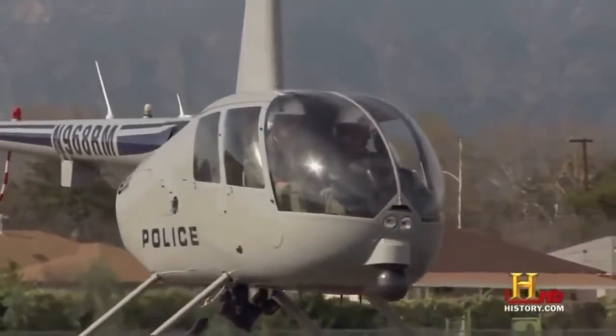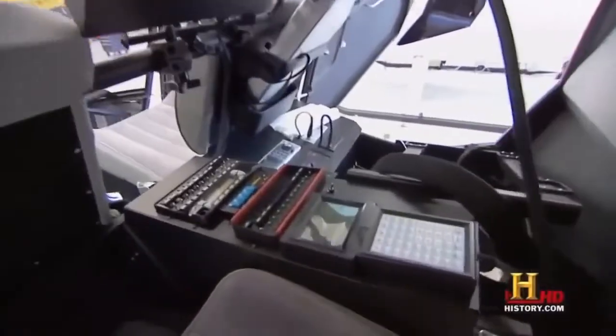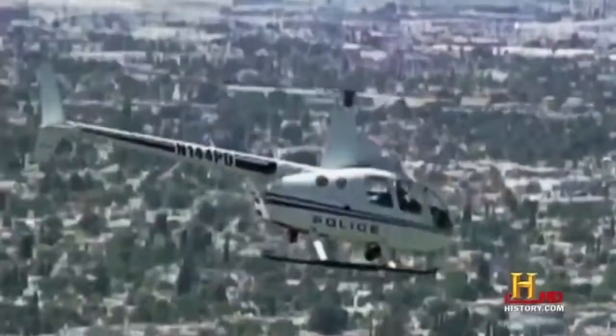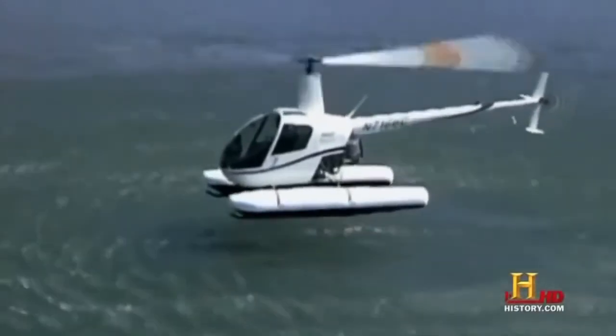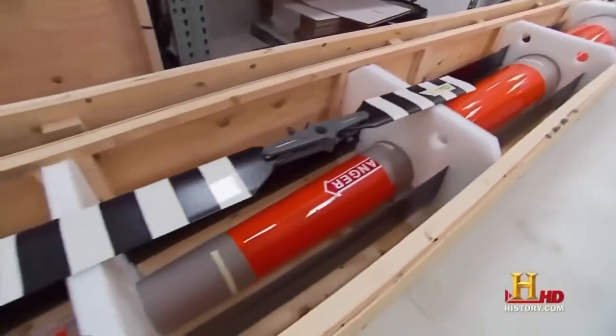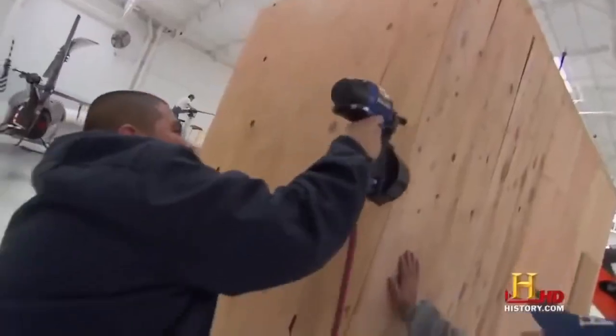Police departments aren't the only organizations taking advantage of Robinson Helicopter's low costs. Other versions are used for TV broadcasts — TV stations can buy that model with all equipment for stabilized cameras and microwave transmissions built right into the basic helicopter. About 70% of all helicopters Robinson manufactures are exported, with active markets in South Africa, Australia, New Zealand, and European countries.